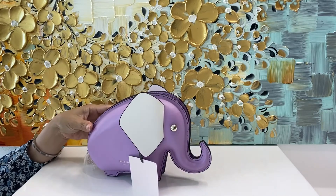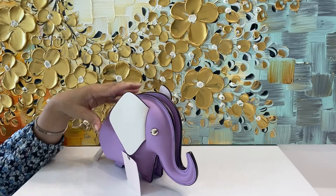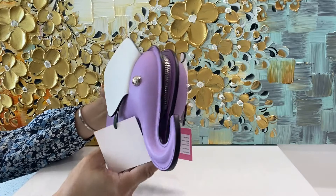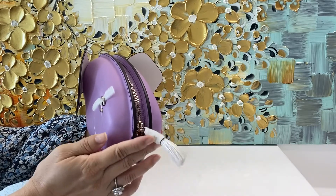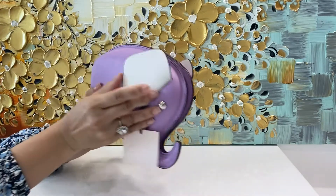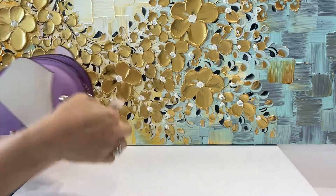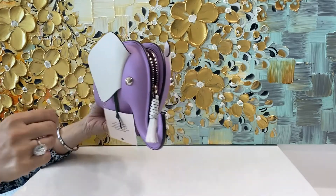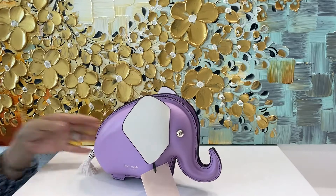This is one of my favorites — the Purple Elephant. It's called the In Bloom Collection. Everything is leather with white contrasting ears and, of course, the little tail. Right here is where you attach the straps for crossbody or over-the-shoulder wear. It's detachable, so it's convenient. You can carry it in your hand or wear it over your shoulder. It's quite roomy inside with its own storage bags. The tail is the zipper!